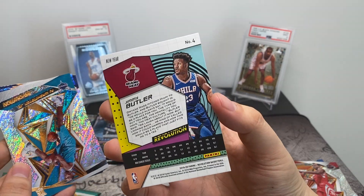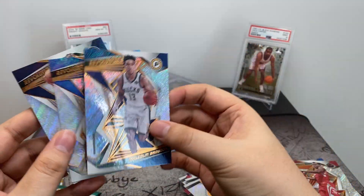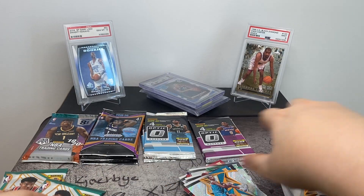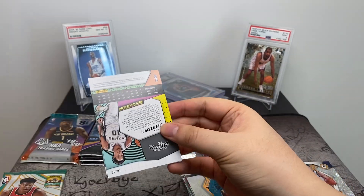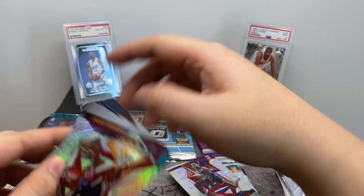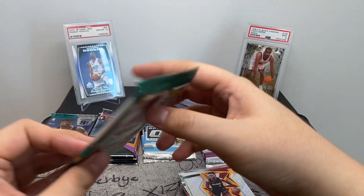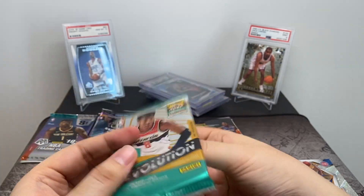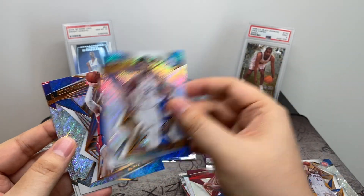We've got Jimmy Butler Chinese New Year — non-numbered — P.J. Washington Jr., Malcolm Brogdon, Dennis Smith Jr., and Andrew Wiggins. Two more of these: we've got Jordan Poole Chinese New Year edition, D'Rose, Jamal Murray, and DeMar DeRozan. Last of these packs: Jordan Clarkson, Joel Embiid, Blake Griffin, D'Angelo Russell, and Damian Lillard.